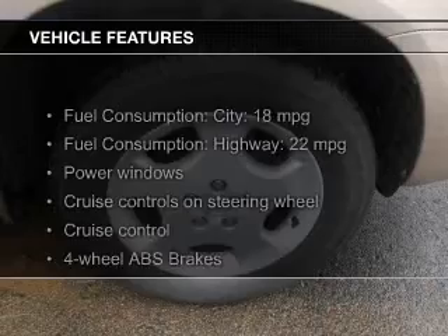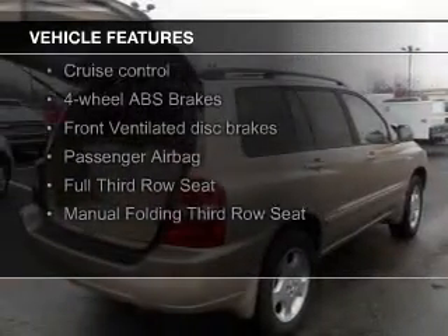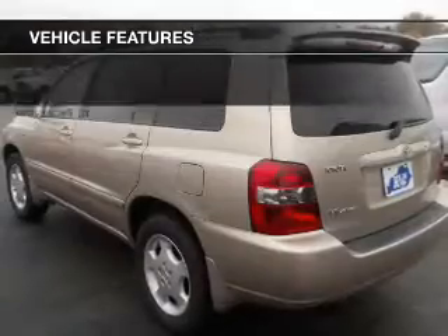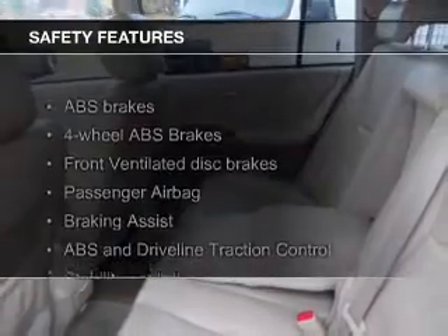The features include steering wheel controls, an adjustable tilt steering wheel, cruise control, split rear seats, privacy glass, air conditioning, power windows, power mirrors, power steering, and AM-FM stereo with a CD player.